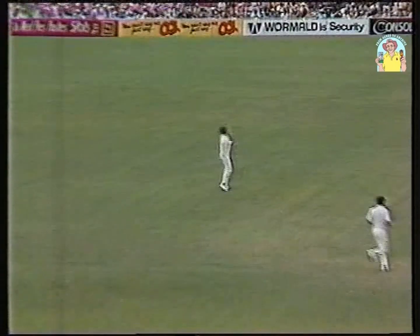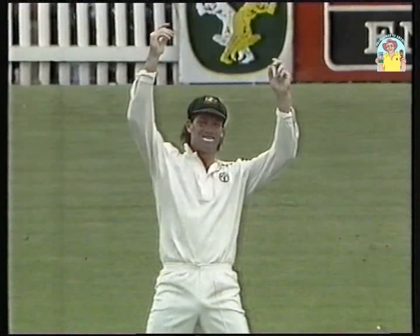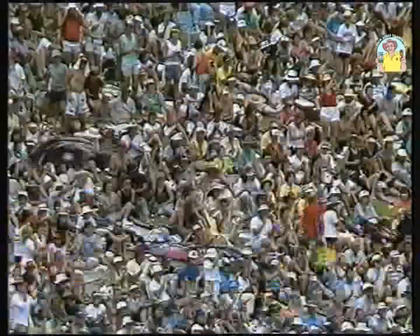Wilhelm Kane, that innings finishes — caught at cover, ball hit straight to cover. So Michael Whitney has been rewarded for some very good bowling after lunch.